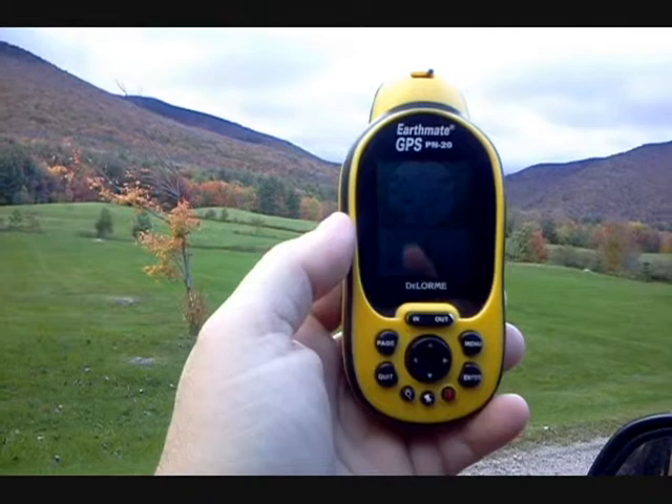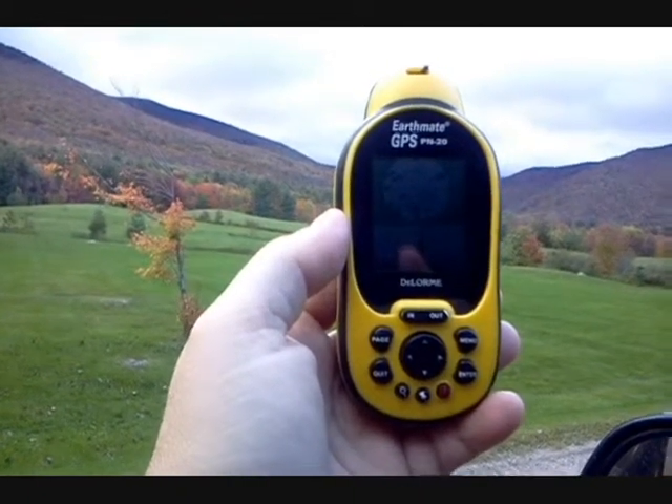This is an older Earthmate, mind you. It has DeLorme Topo 6.0 on it.